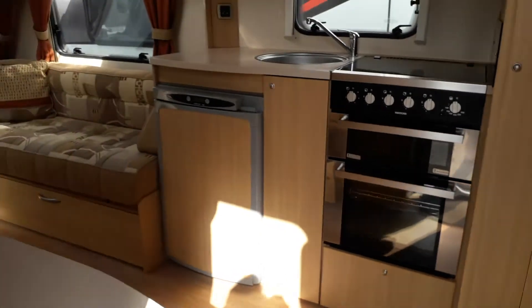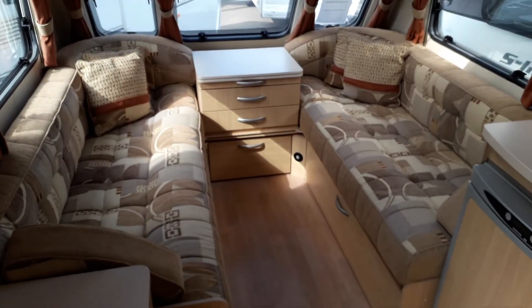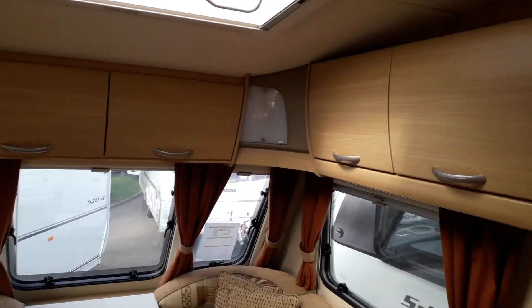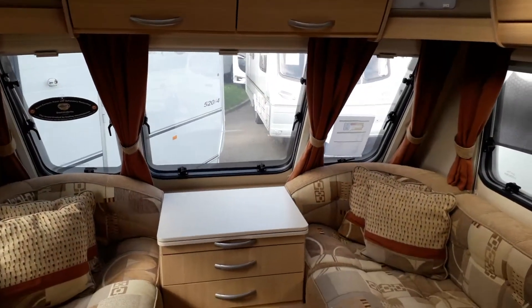First of all, we have a front lounge with two side-facing settees which convert to make a large double bed. Above that, you've got overhead cabinets on both sides and at the front as well. There's also a Heki skylight, so that lets in lots of natural light.